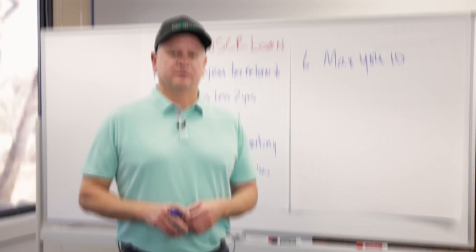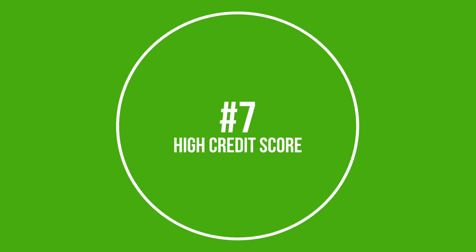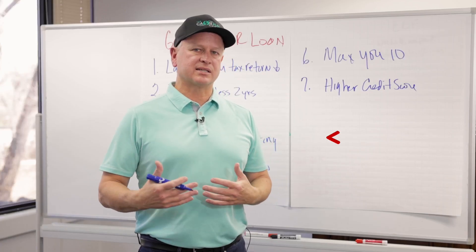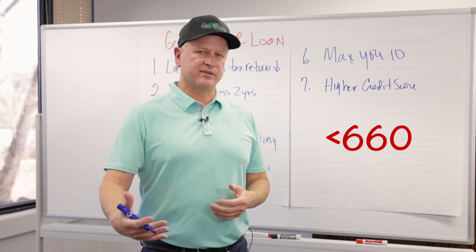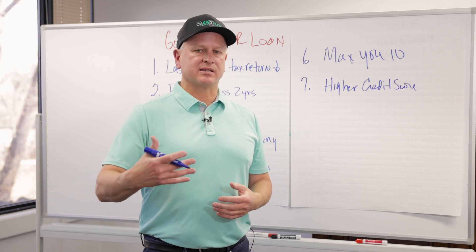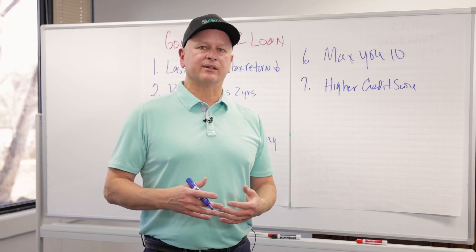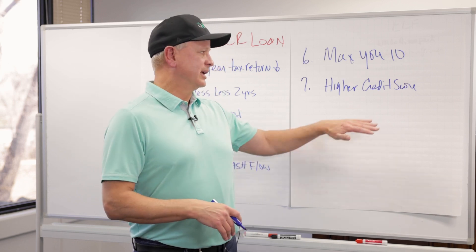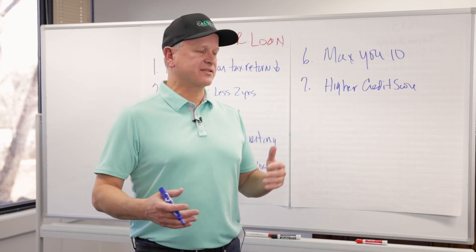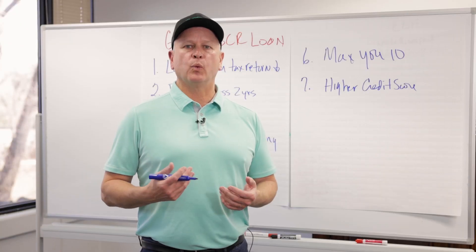Number seven: the higher the credit score, the better. Those who have low credit scores — 660 and below — still have DSCR options, but it's going to be expensive. That expense typically kicks them out of positive cash flowing properties. Instead of getting a 7% to 7.5% rate, they're getting 9% or 9.5%. So who is best for DSCR? Someone with a high credit score.